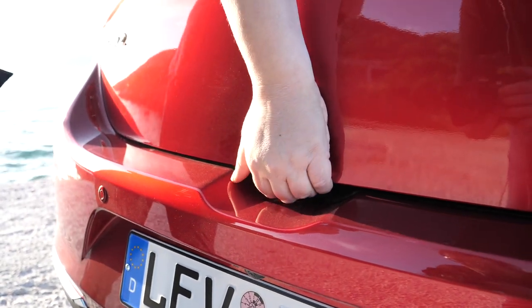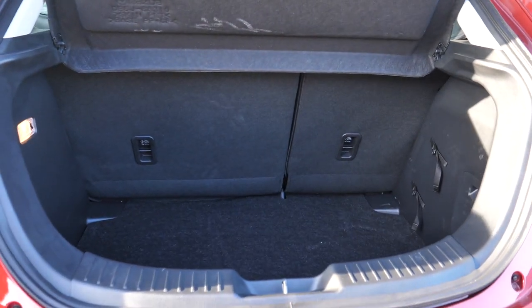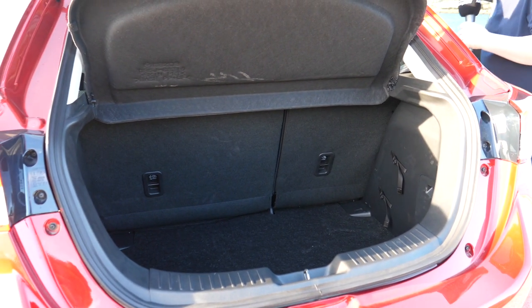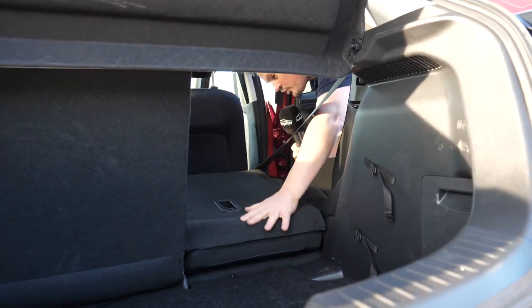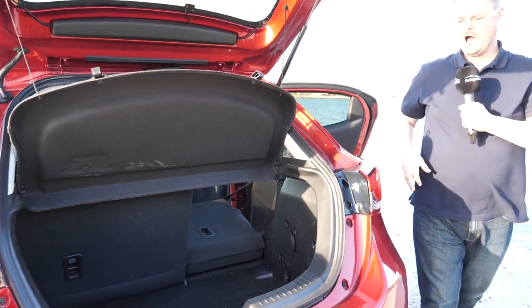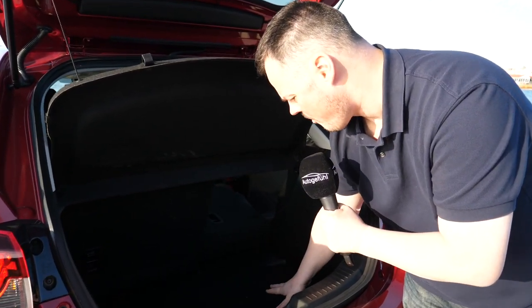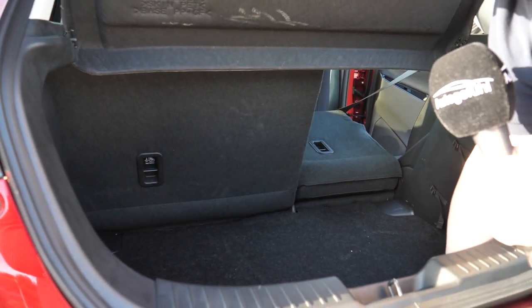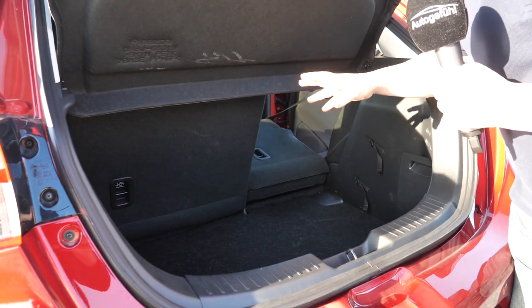The boot offers 280 liters of load space, with a 60/40 split rear seat. Folding those seats down gives approximately 950 liters. The load floor folds reasonably flat. The only slight complaint is that a higher load ledge would have made for a more even loading height — as it stands there's a significant drop to the lower area. In small car terms, however, this should be more than enough.